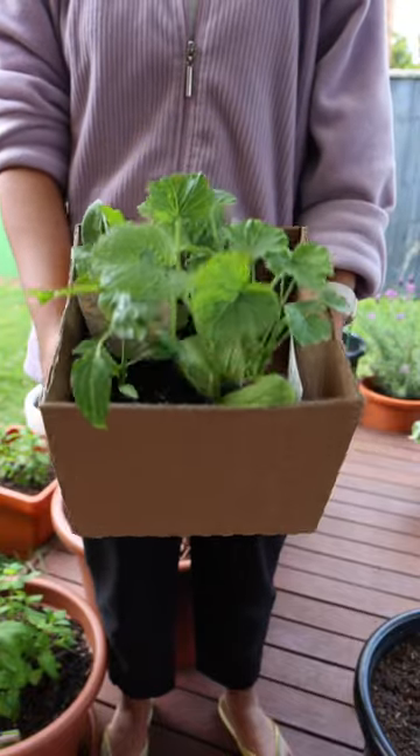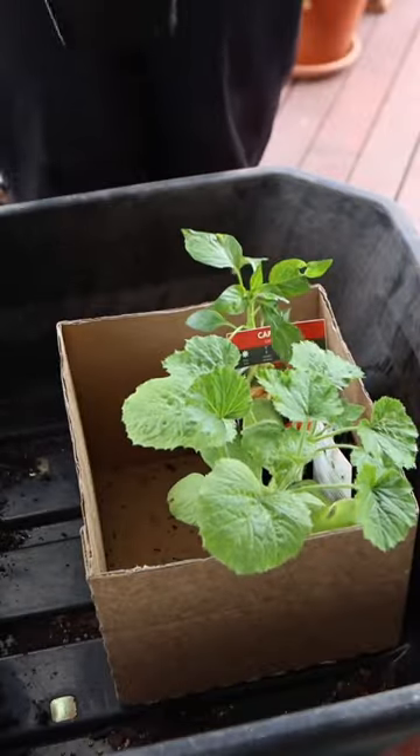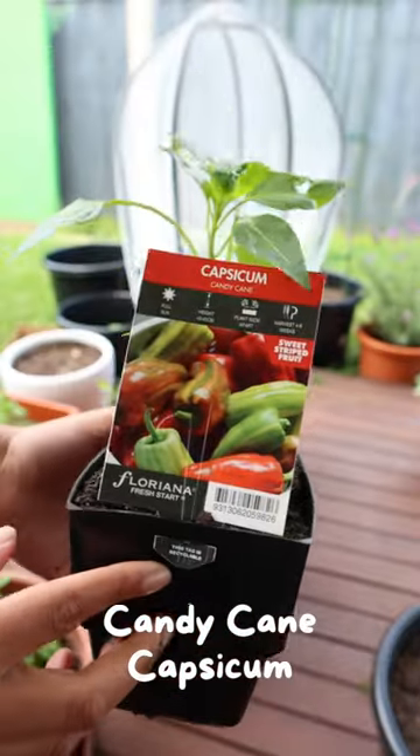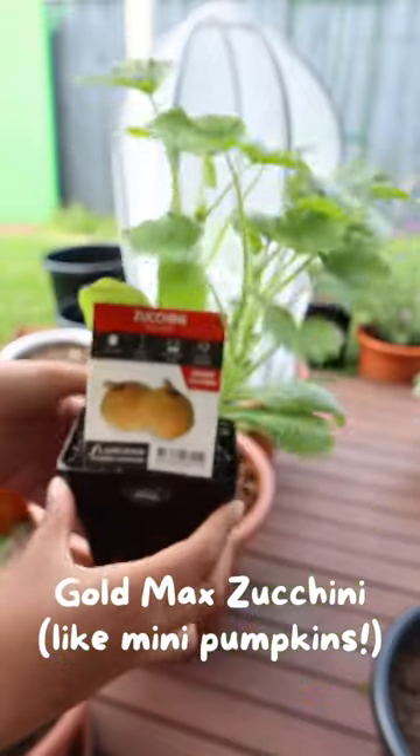This week I added three new and somewhat unique veggies to my garden, so here's my mini seedling haul. A fairy tale eggplant, candy cane capsicum, and this gold max zucchini that looks like a mini pumpkin.